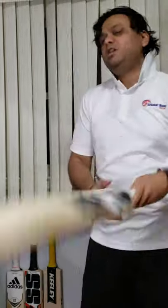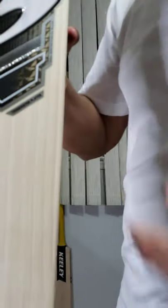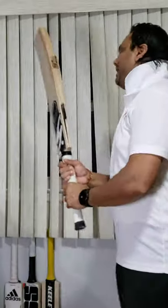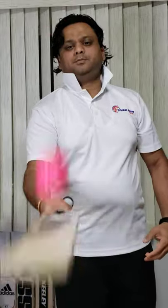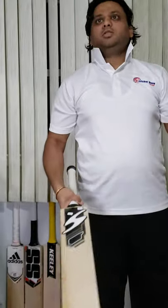The third bat for the $400 to $500 category is the SS Terminator Player cricket bat. This bat is amazing. Check out the grains: one, two, three, four, five, six, seven, eight, nine, ten — ten straight even grains, 2lb 8oz in weight. The spine goes all the way to the back, and the pickup on this bat is really good. Even though the bottom is a mid-to-low sweet spot, the balance is really good. It's an oval handle. Check out the ping — even the bottom is really good.